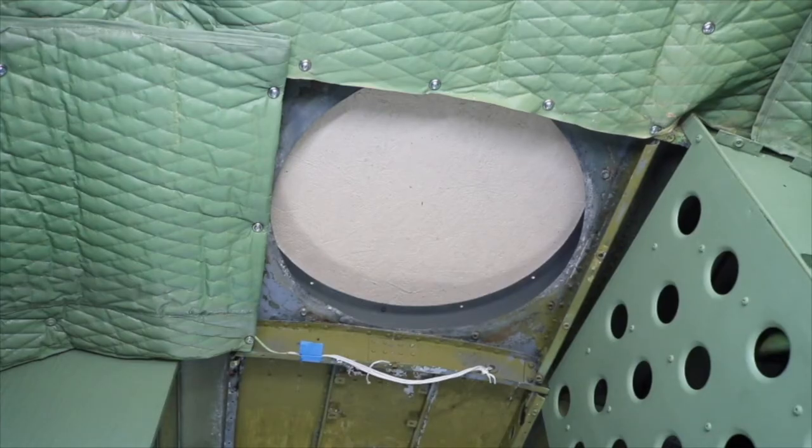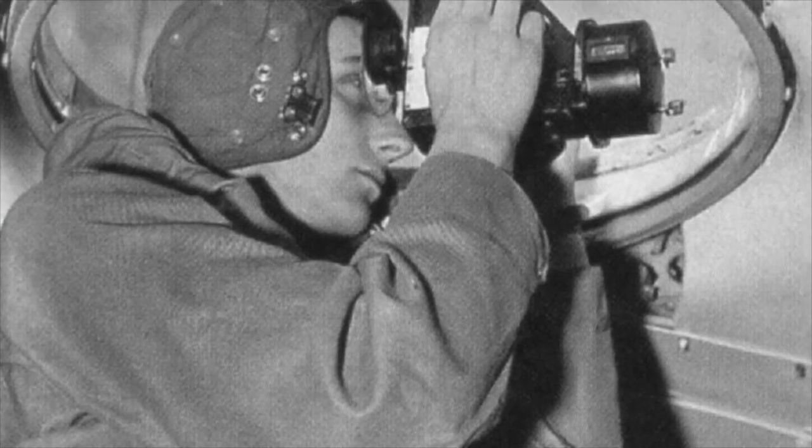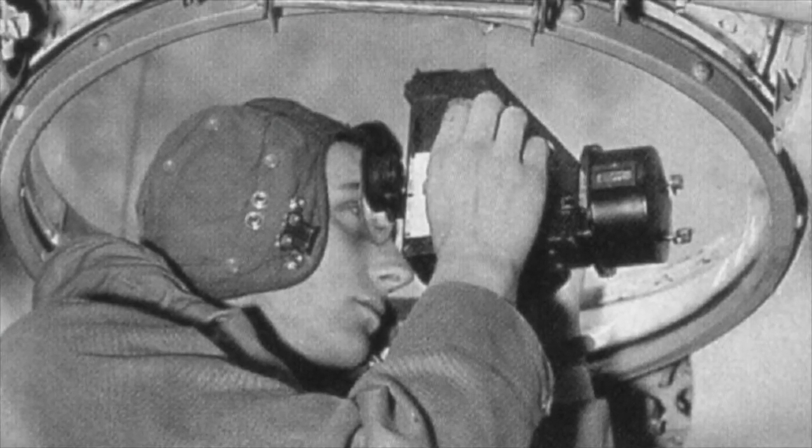What you're looking at right now is a pretty cool feature of this airplane — it's called the Astrodome. There's a piece of plywood covering that circular area right now. You can relate it to a moonroof in your car, but there's a plexiglass dome that fits over top of it, and the navigator would actually stick his head up in there and shoot the stars to get an accurate navigational reading.